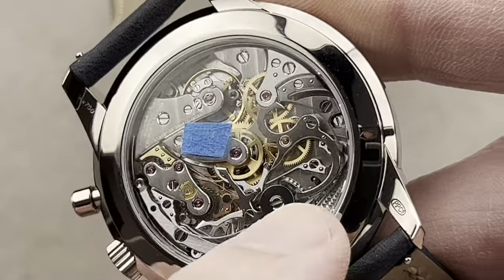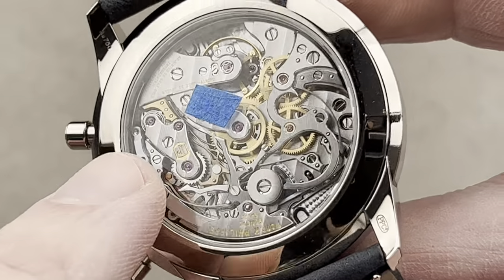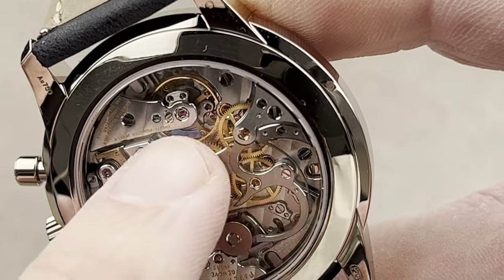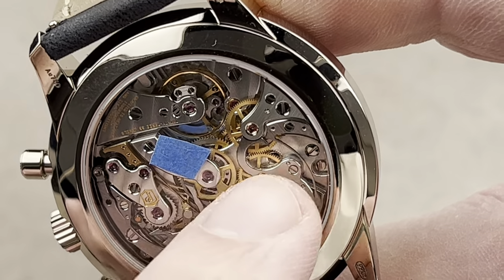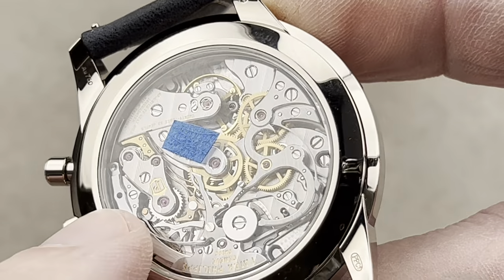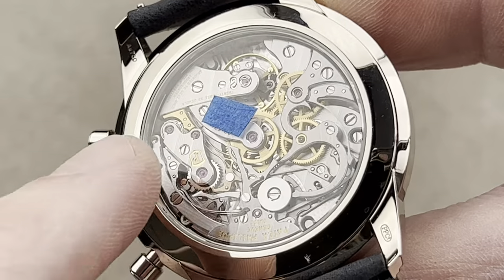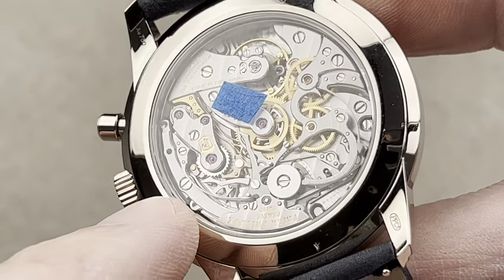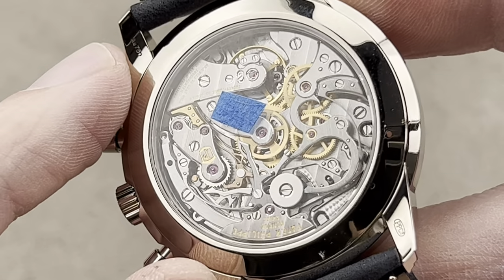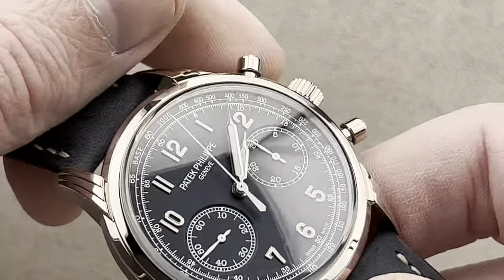This is for the veterans. Bridges and plates in rhodium-plated brass, chronograph elements all in satinated or polished steel. The beveling on the edge of the brass bridges is the same quality as on the steel, which is very difficult to do because steel doesn't like to be finished. This proves that Lange does not have a monopoly on chronograph movement finish or style. We have hacking seconds, a 65-hour power reserve, and a six-position adjustment — exceptional, as a chronometer only needs five.